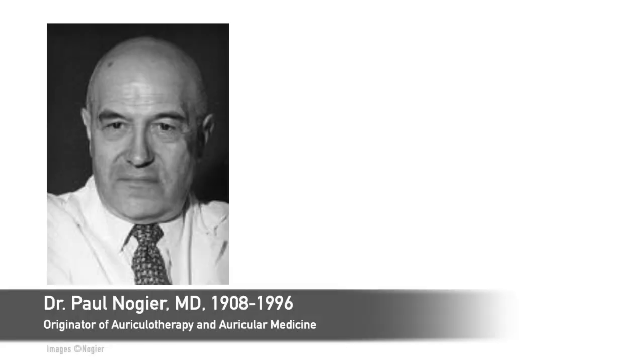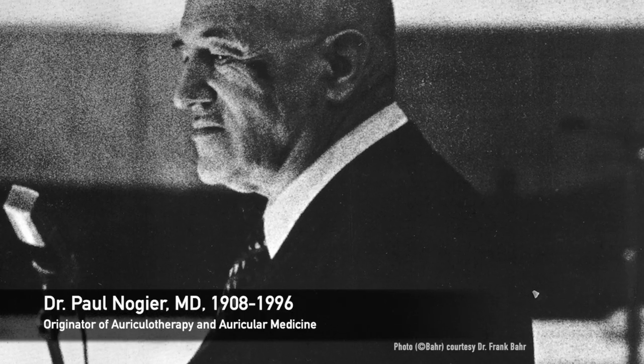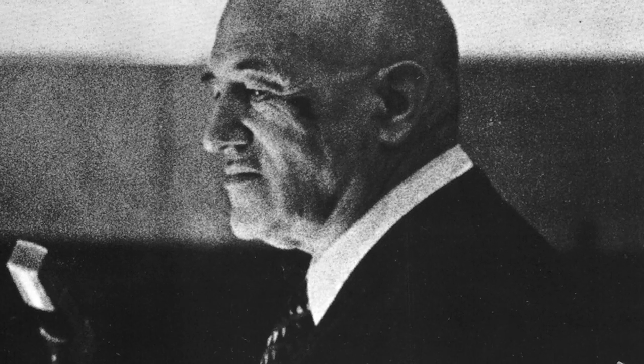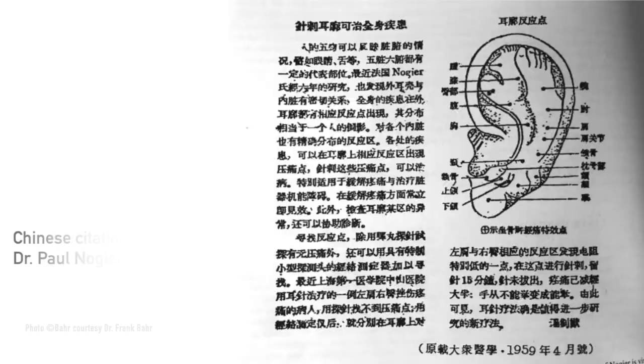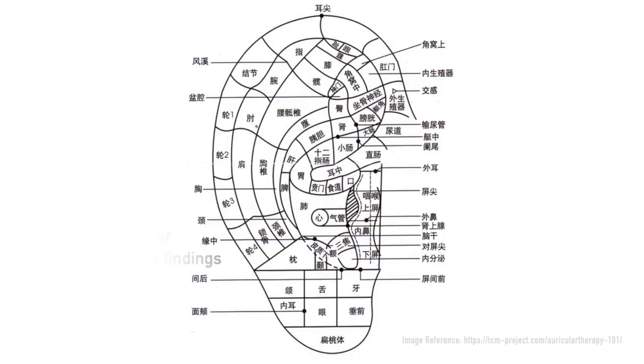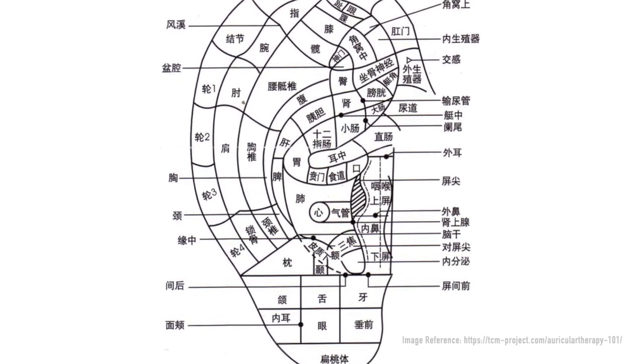He and his colleagues mapped what became known as the inverted fetus. When Dr. Nogier went to present this at a conference, there were representatives from the Chinese army interested in finding out whether some Western pieces of medicine could fit into what they were doing. So they came back with this information of this map, and that map then went into the teachings.